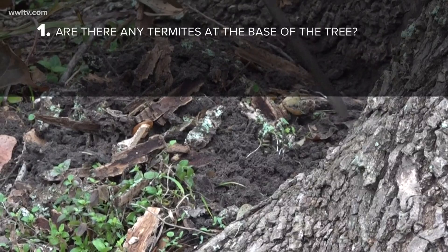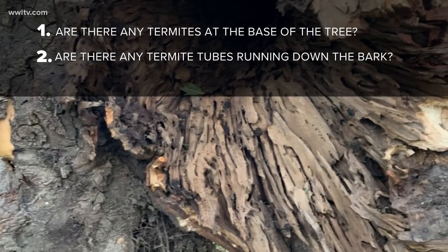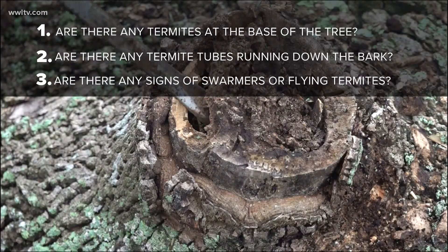If they're in your tree, they're likely present just below the soil line. Two: look for mud tubes between pieces of bark. And three: look for swarmers.